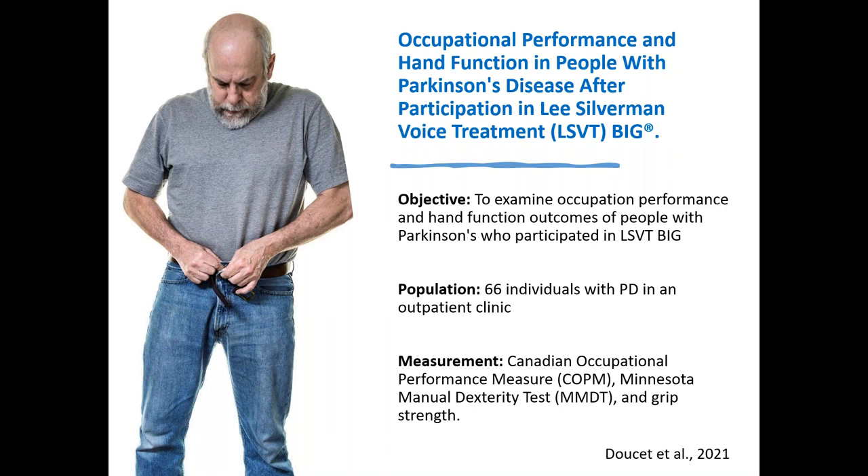The measurements used were the Canadian Occupational Performance Measure (COPM), the Minnesota Manual Dexterity Test, and grip strength. Occupational performance is a broad term used in occupational therapy describing a person's ability to perform required activities, tasks, and roles of living — including taking care of yourself, work activities like typing, writing, or manual labor, leisure activities, and taking care of their family. It really just means doing the things you need to do as a human being in whatever roles you occupy in your life.